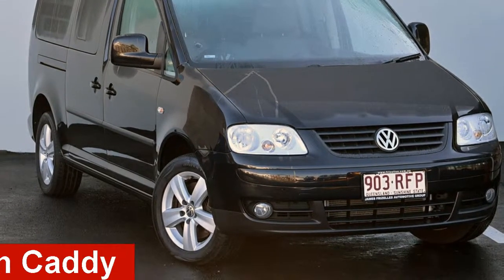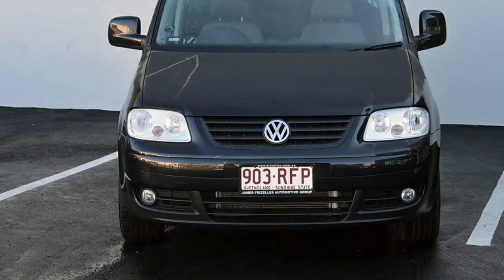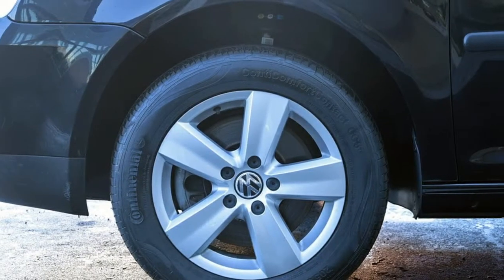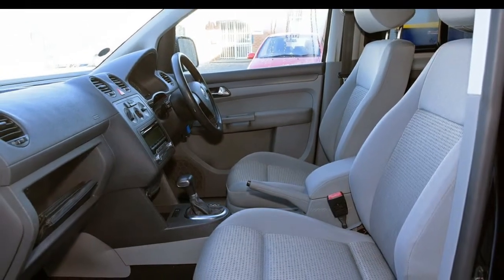Looking for a 2010 Volkswagen Caddy? This Caddy has an efficient 1.9 litre engine and a smooth shifting automatic transmission. The attractive black exterior is complemented by its stylish interior.